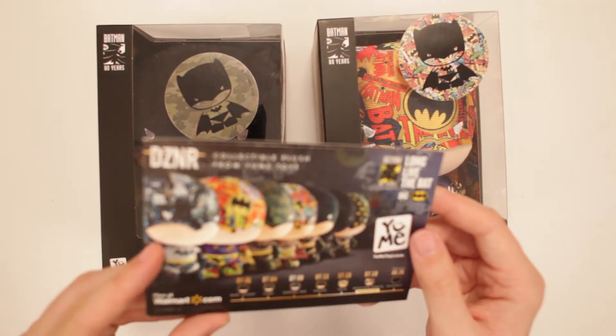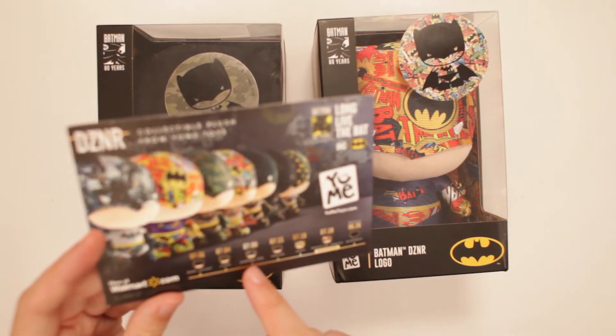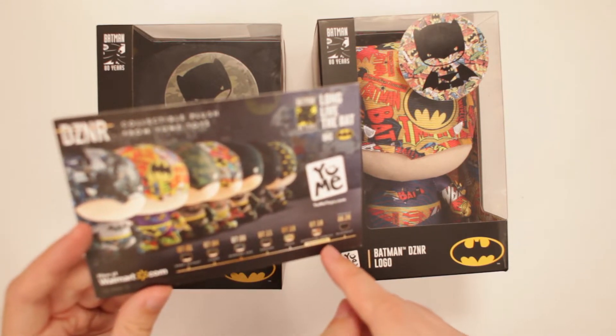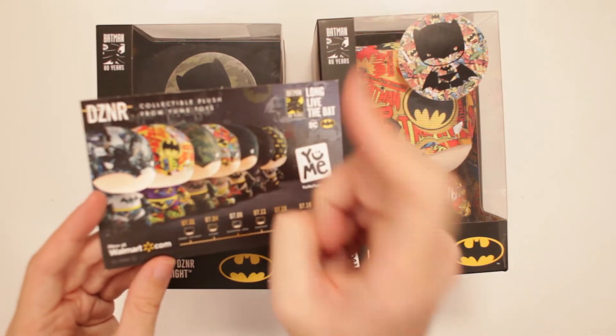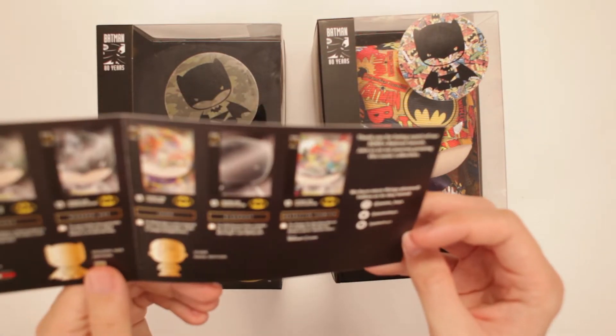It chronicles all these different ones here. So there's Dark Knight, Camo, Modern Age, Emblem, Logo, Detective Comics — which is a Walmart exclusive, mind you — and Blackout. Long live the Bat!